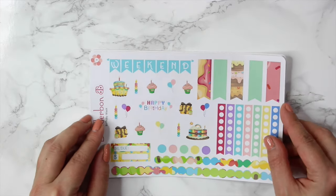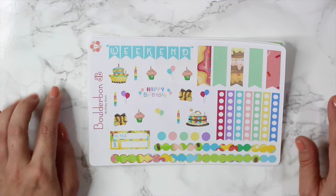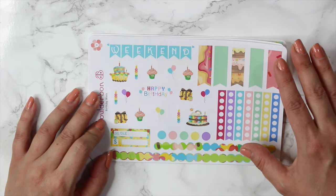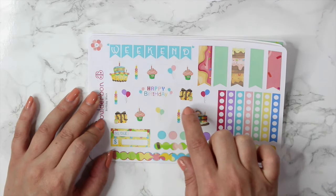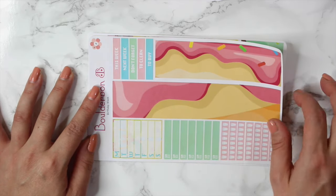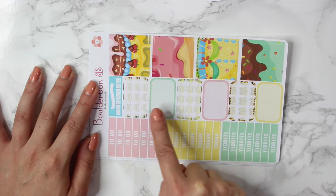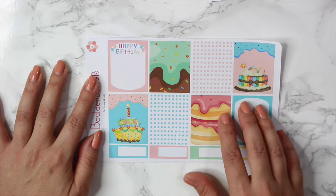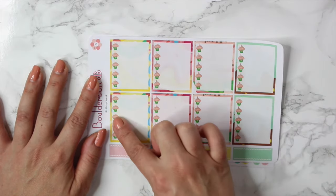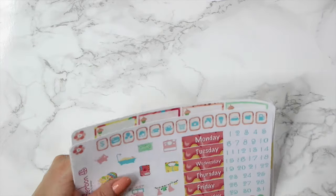The next set is one of my favorites. This is called Birthday Week. I had been meaning to make a birthday kit for a while now and I'm so glad I finally did because my birthday is coming up so I have a set that I can use. So you guys will see this in action pretty soon. All of these sheets are very similar to the last one — the weekend banner, all of the deco, happy birthday, some candles, balloons, and cake. Then the bottom washi, the full box or half boxes, headers, and the full boxes with all of the icing dripping down. Of course the full box checklist with little cupcakes and the last sheet with your date covers and icons. So that was called Birthday Week.